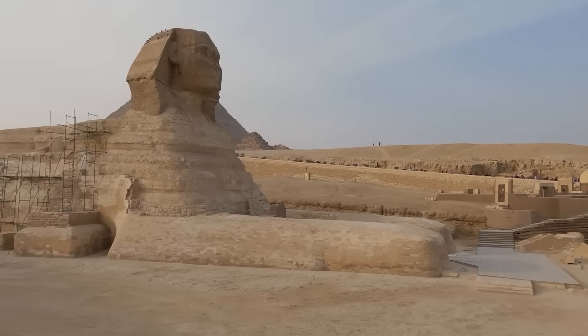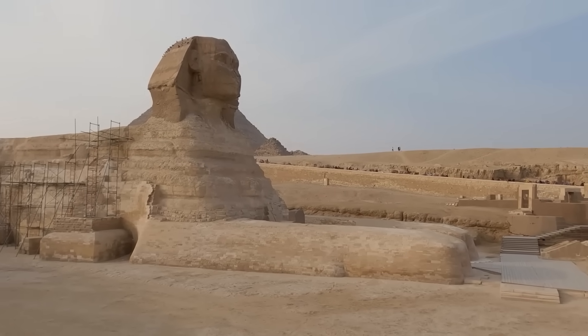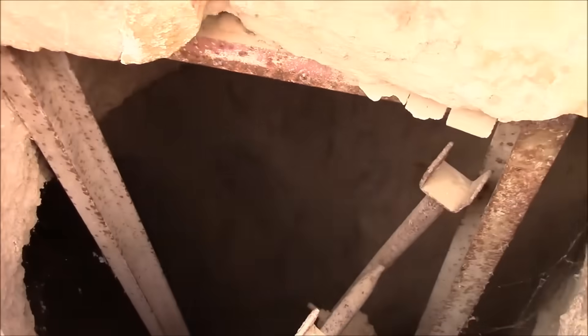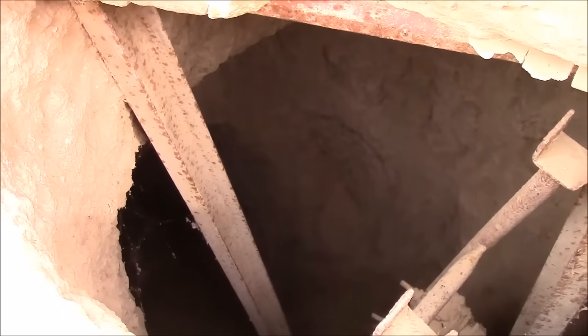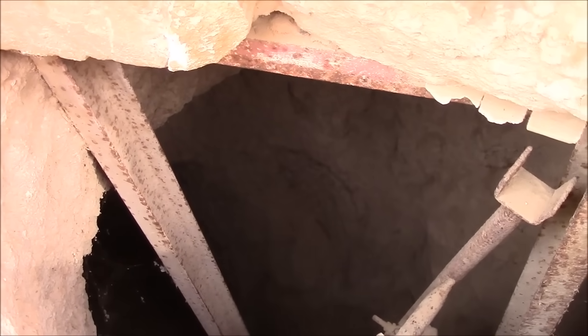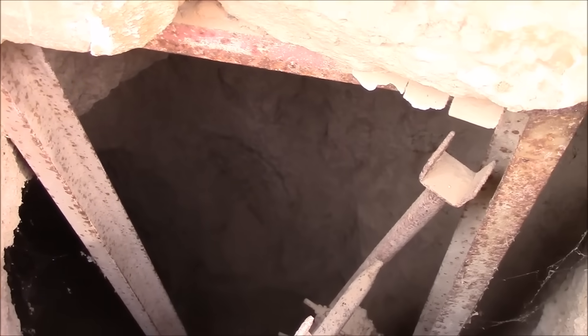In 2024, an international team of archaeologists armed with advanced LIDAR scanning technology uncovered a formation that defied all expectations. Just south of the Sphinx enclosure, the scanners returned shapes too precise, too deliberate, to be natural. Beneath nearly 30 feet of sand, a symmetrical structure emerged, its dimensions eerily mirroring those of the Great Sphinx itself. The world's most famous monument, it seemed, might not be alone.